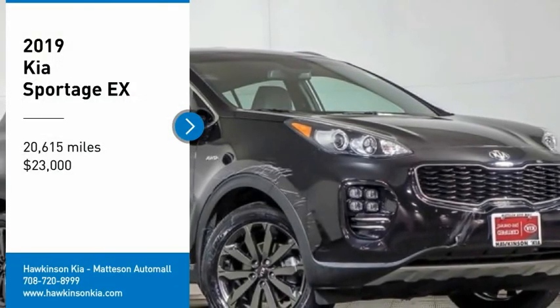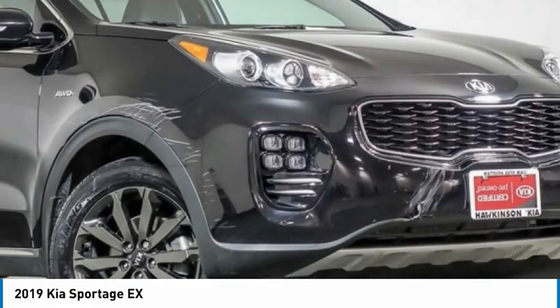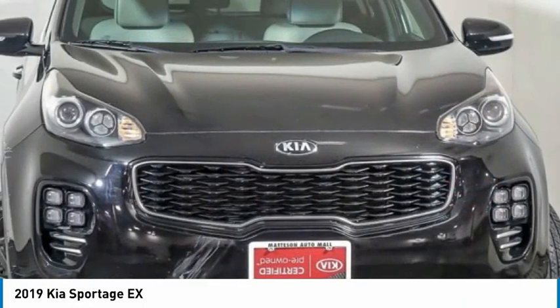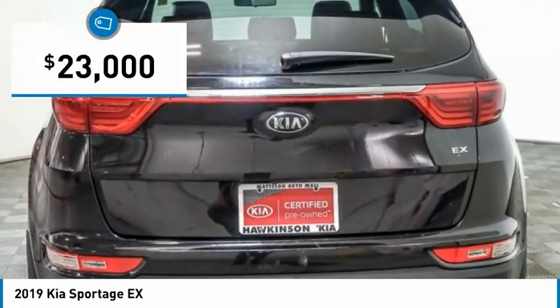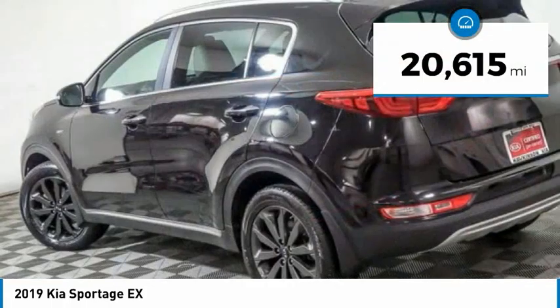Take a ride in the 2019 Sportage. With its sleek and stylish exterior and its roomy, feature-laden interior, the Sportage both looks good and performs well on the road and is priced below $25,000. This vehicle has less than 25,000 miles.